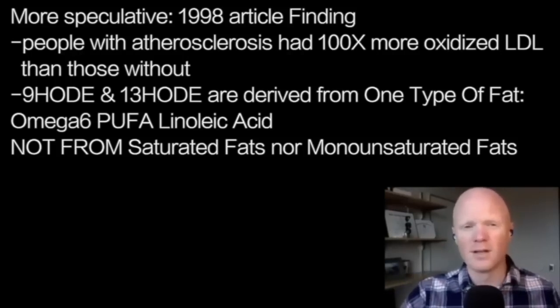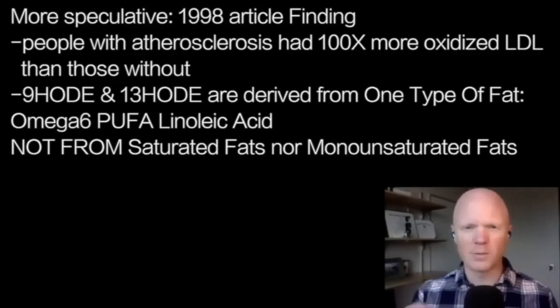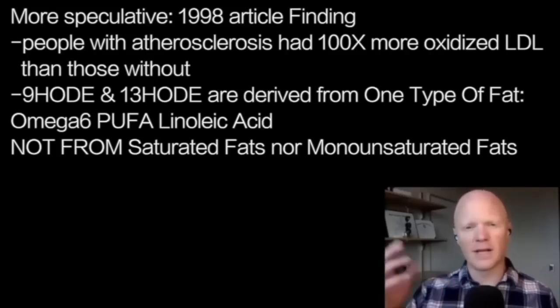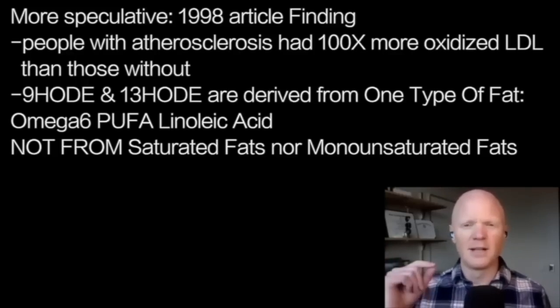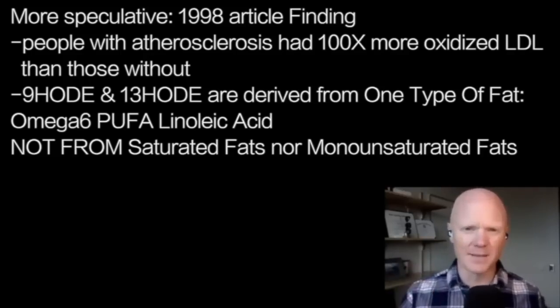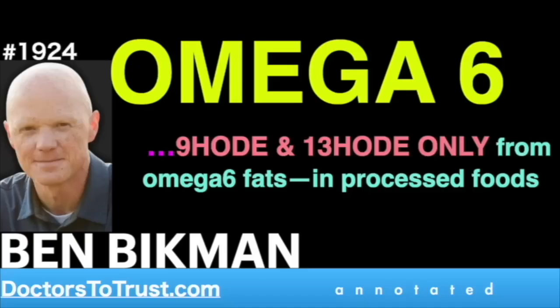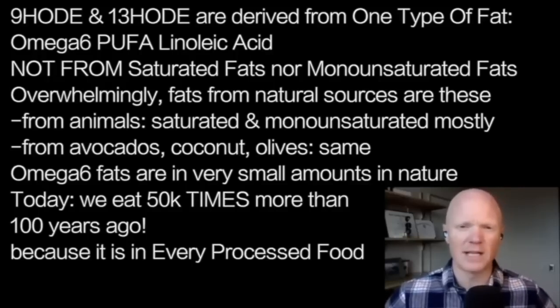Importantly, these molecules — 9-HODE and 13-HODE — appear to be the most reactive of all the oxidized lipids and are essential in a macrophage pulling in oxidized LDL. They are derived from one particular type of fat: an omega-6 polyunsaturated fat called linoleic acid. You do not get these oxidized lipids from saturated fats or from monounsaturated fats.